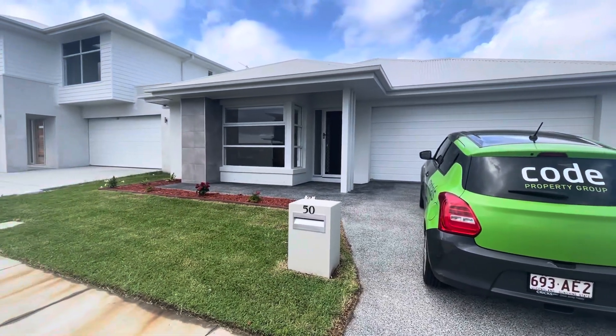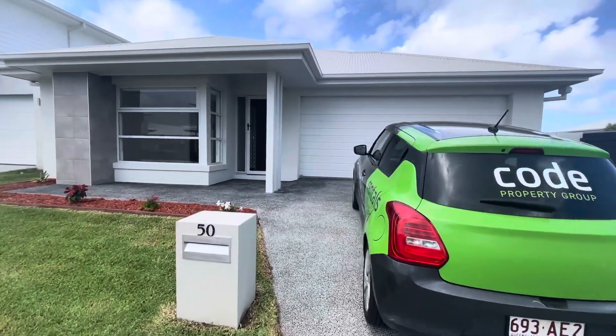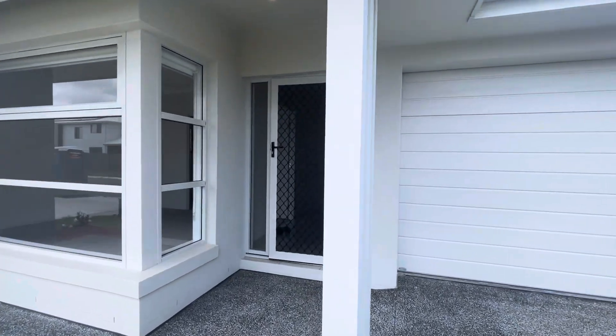Hello and welcome to 50 Burram Crescent here in Naremba. This four bedroom, two bathroom, double lock-up garage property is available here at Code Property Group.